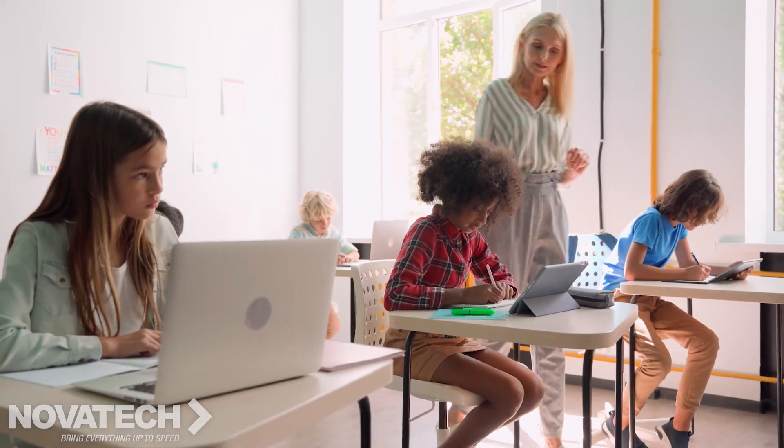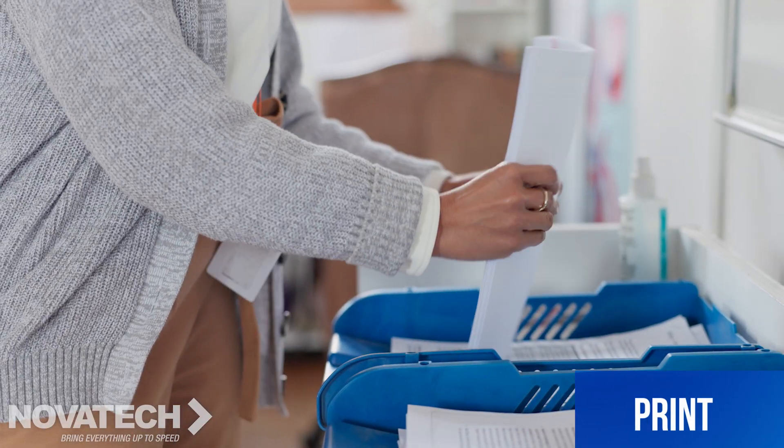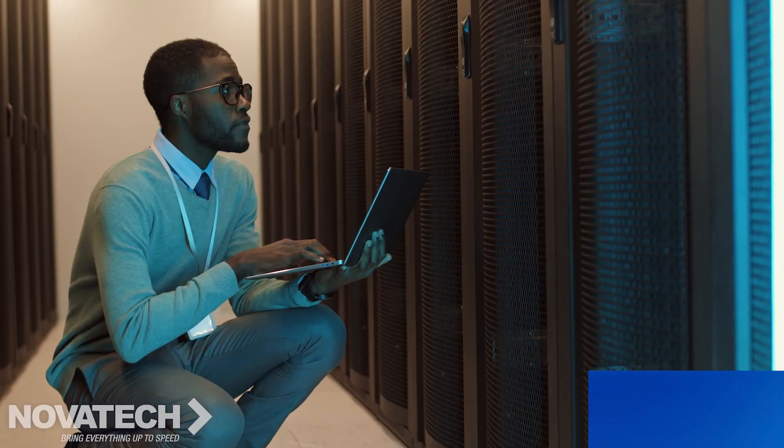your school needs cutting-edge tech, including managed IT, print, cloud, and security.